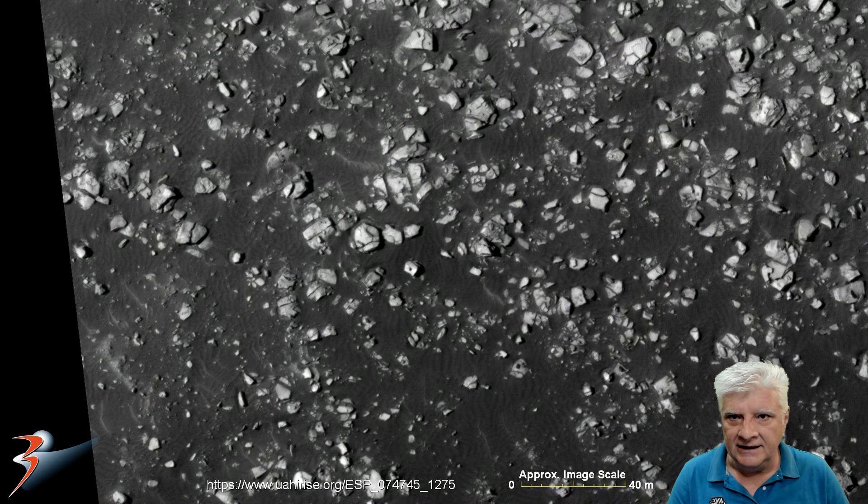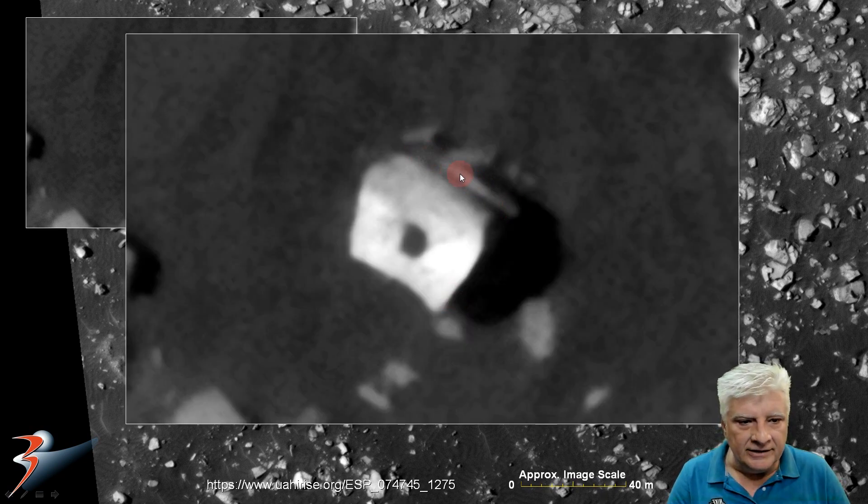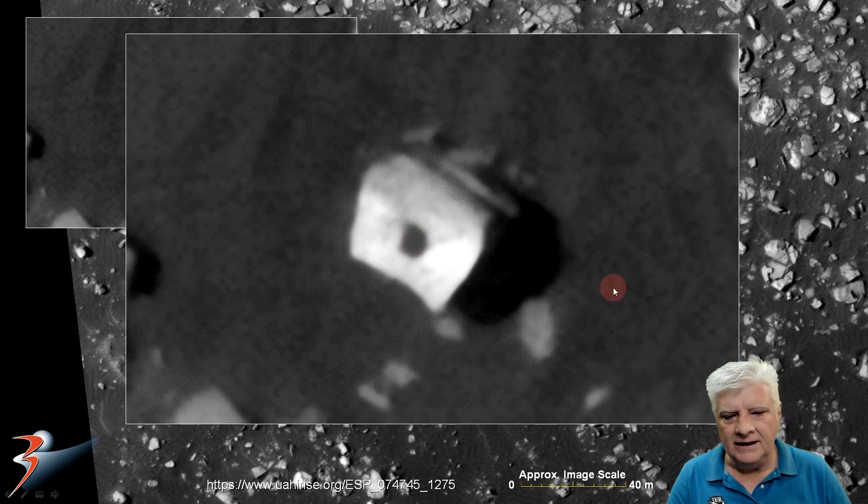Let's start off with these strange rectangular items with smaller objects or holes in their centers. The one located right there is about 8 by 6 meters in size, and it looks as if it's on top of another block or slab. Check out the right angles to it and the perfect hole right there in its center. Could these be uncovered bunkers? The sand has moved on, and we can now see the structure that was normally underground — now visible on the surface with holes and possibly hatches on their tops.